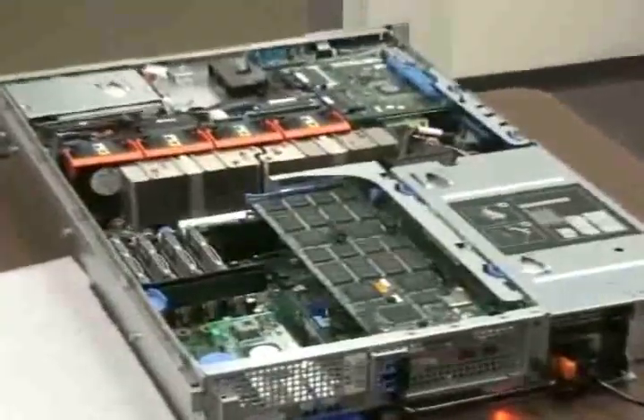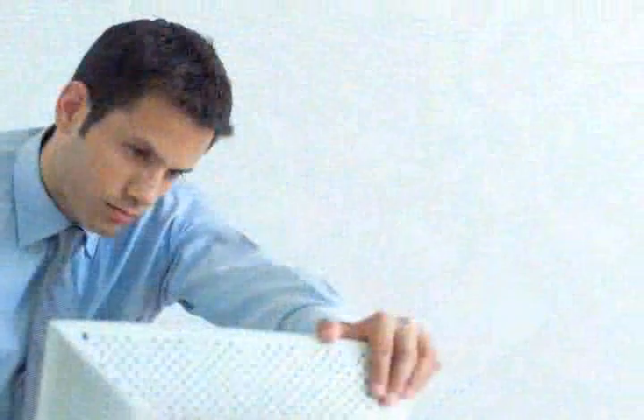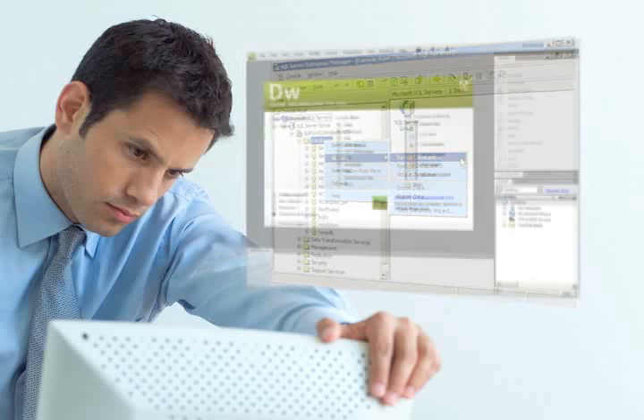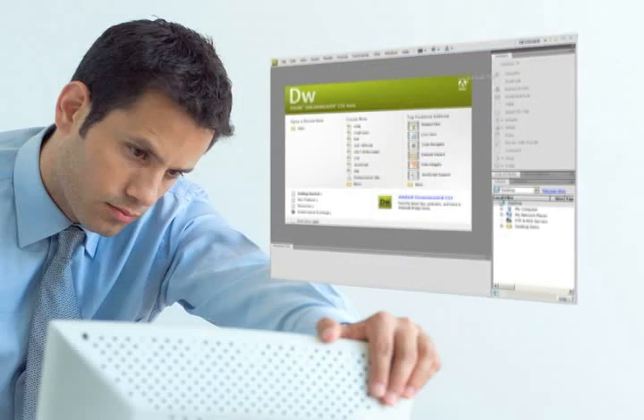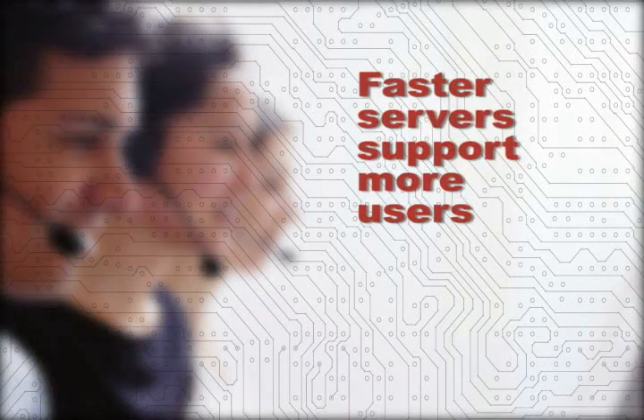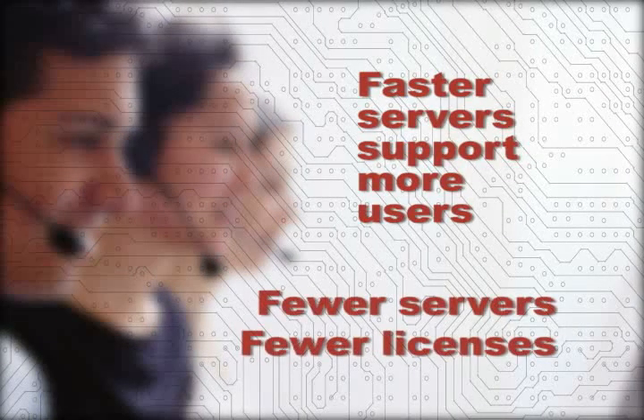The RamSan 20 is a great SSD for speeding up standalone servers, such as those that host applications based on Oracle, SQL Server, and other databases. The server might also host a high-transaction website. By speeding up the server, applications can deliver data to many more simultaneous users. That means you need fewer servers and licenses to support a growing user base.